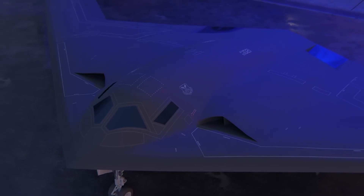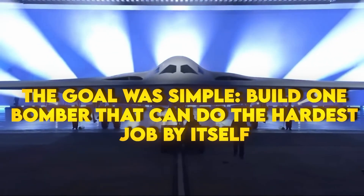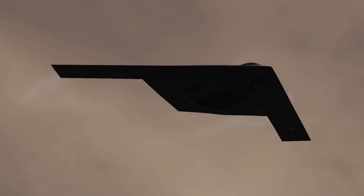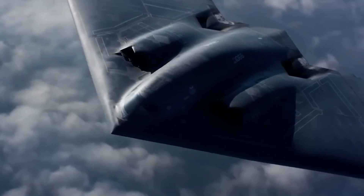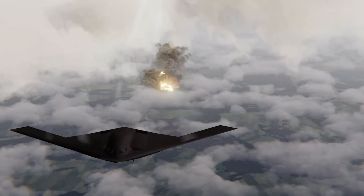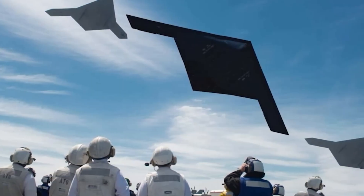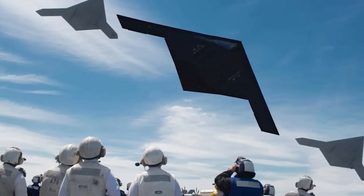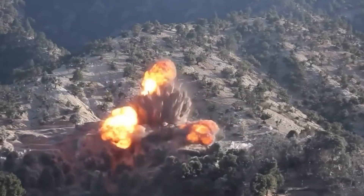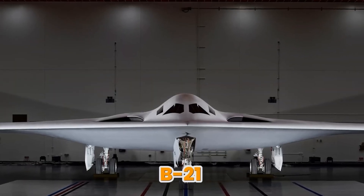Starting with the why. The goal was simple: build one bomber that can do the hardest job by itself. It should take off from secure bases, cross oceans, slip through the toughest air defenses, hit key targets on the first night, then land, refuel, and do it again. It also has to be affordable enough to buy in real numbers, tough enough to fly from more places, and smart enough to upgrade as threats change. That's what the B-21 is built to do.